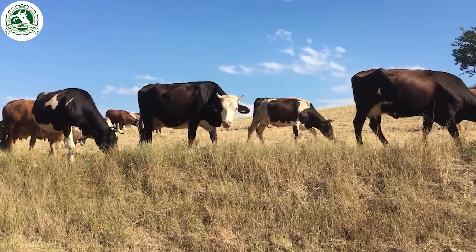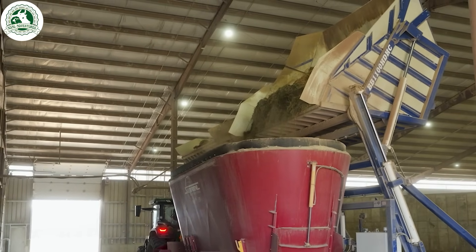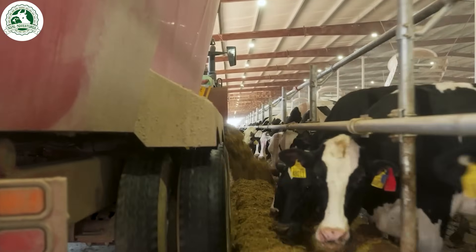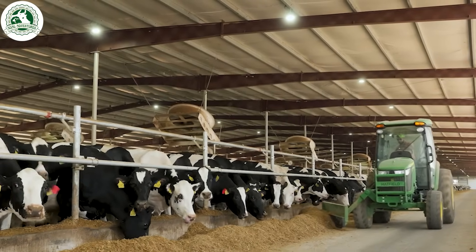Mature dairy cows are usually fed two to three times a day, with a well-balanced diet consisting of silage, hay, and grains. This diet not only supports their overall health, but also helps enhance milk quality, ensuring optimal production and cow well-being.